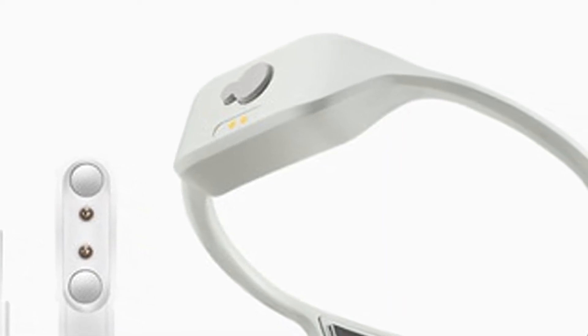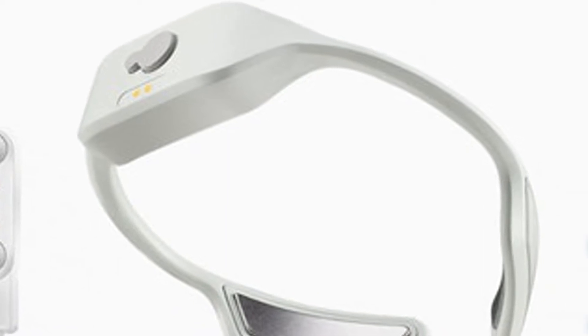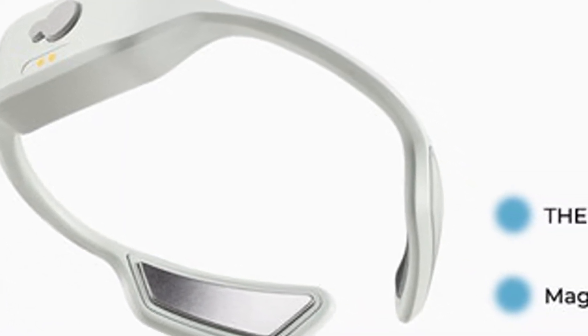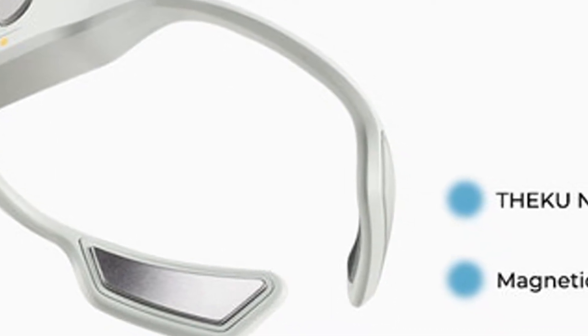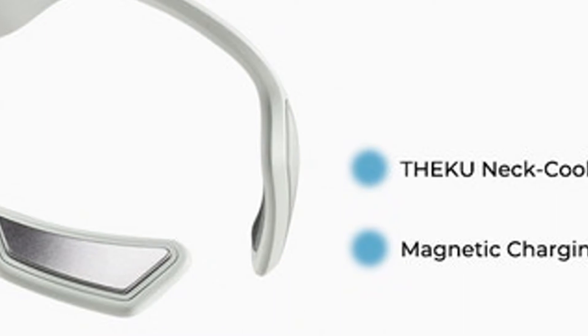Ultra Cool TEC Wearable Air Conditioner for the 2021 Hot Summer — Theku Neck Cooler, Personal Cooling Device and Hot Flash Reliever. Stay Cool, Calm, Productive, and Comfortable Anytime and Anywhere. Summertime is great for outdoor activities and enjoying the sun.